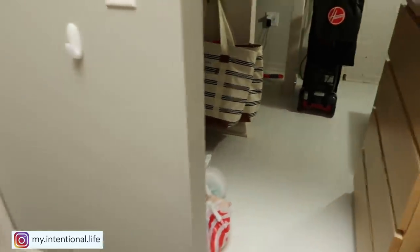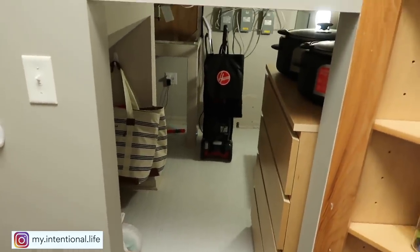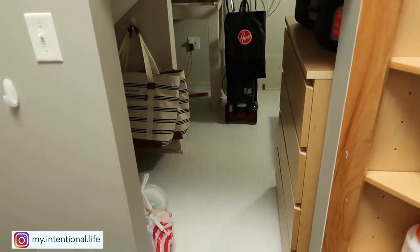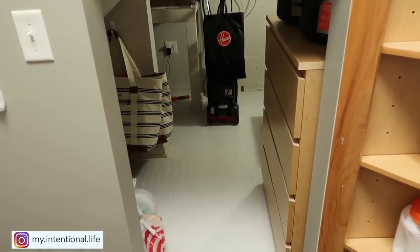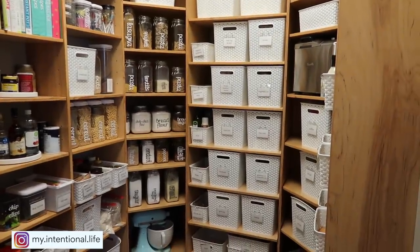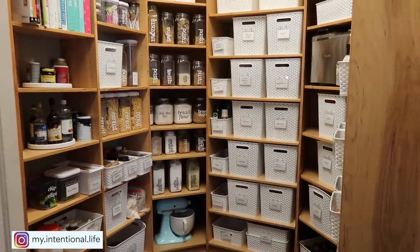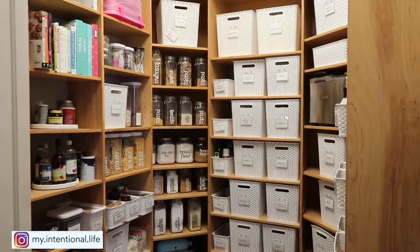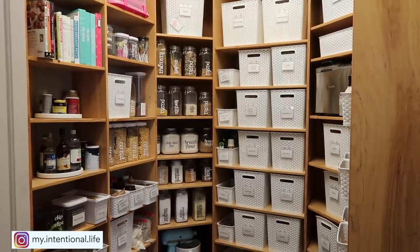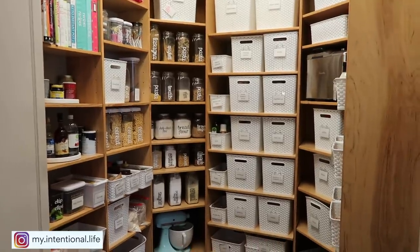I realize this is not something that everybody is going to have or that they can have, but for me it was space that was already here and so I wanted to utilize it to the best of its ability. And that's it, friends — that is how I organize my pantry. I would love to hear down below different ways that you have to keep all of your things in order. Do you buy months worth of food? Do you just buy food per week? Do you have stockpiles? How do you do your pantry? I would love to hear.